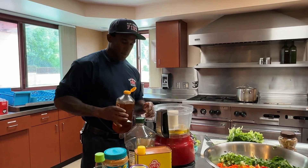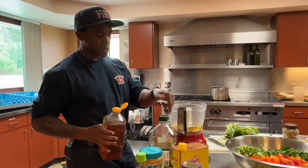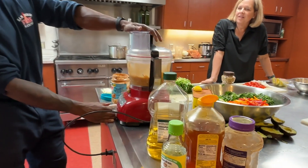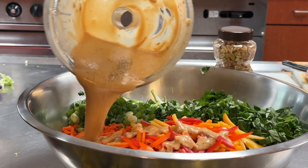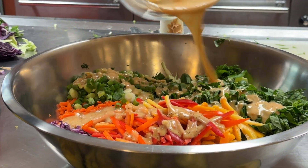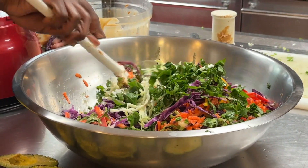So what's going into the dressing? Our dressing is going to be olive oil, peanut butter, rice vinegar, sesame oil, garlic, and honey. Look at that dressing - oh, that's good.